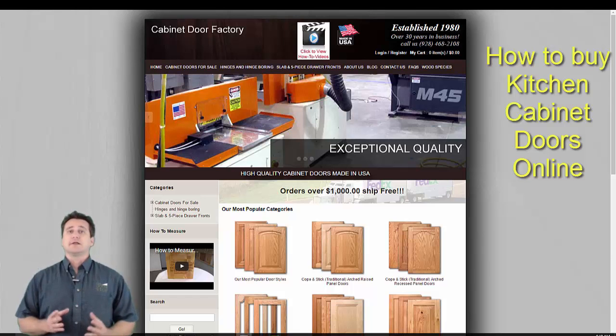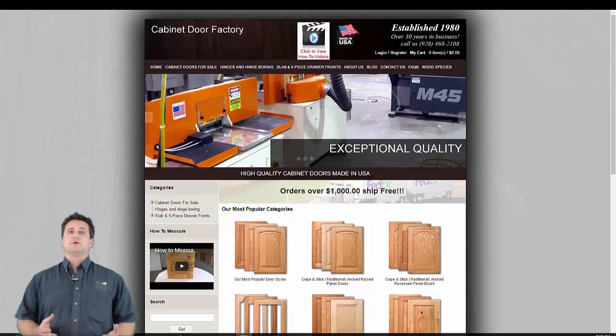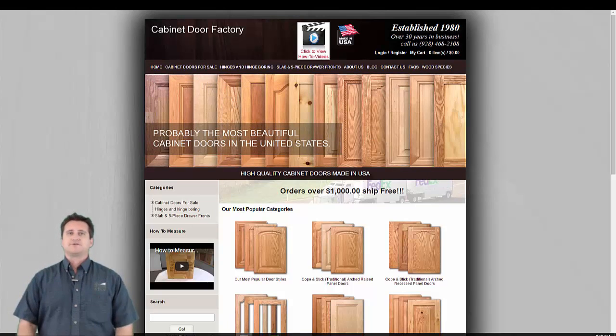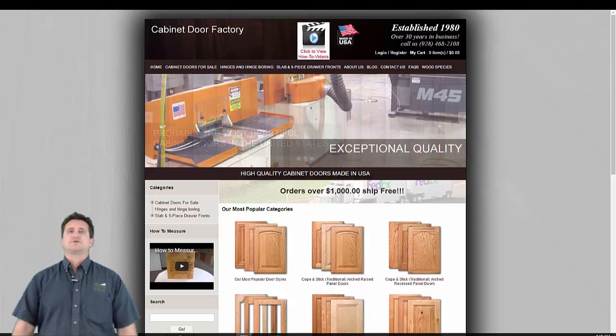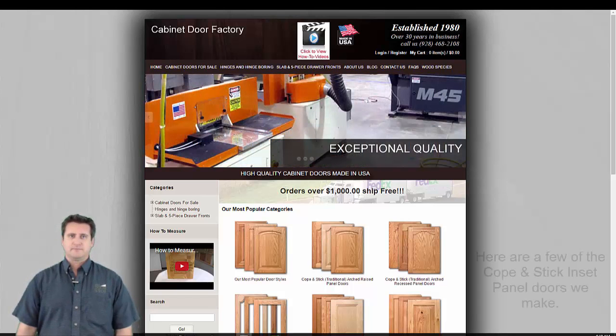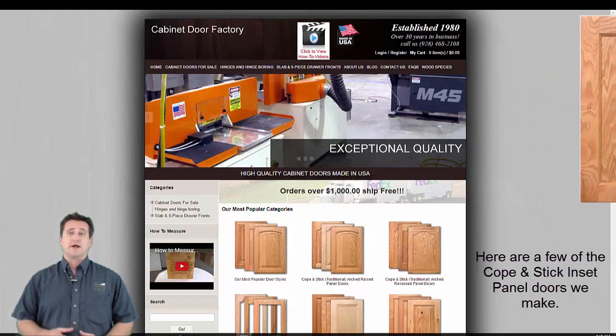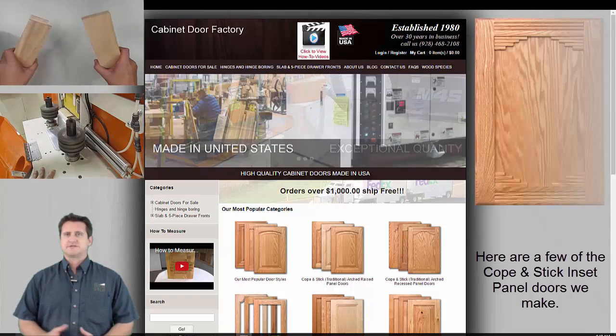Kitchen cabinet doors come in an almost unlimited selection of cabinet door styles. Replacement cabinet doors are available as unfinished cabinet doors or may be purchased finished. The Cabinet Door Factory is a major cabinet door manufacturer and supplier to custom cabinet makers and home builders across the United States. CabinetDoorFactory.com is offering cabinet doors and drawer fronts online and factory direct to homeowners as well. Some of the hundreds of cabinet door styles we manufacture are shown at right and our manufacturing process can be seen at left.